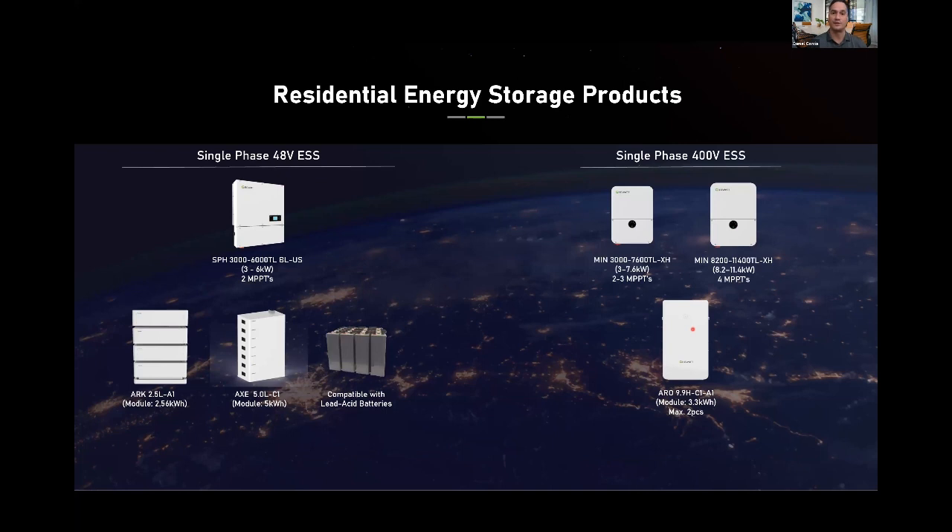For residential energy storage products with UL certification: on the left is our first version, a 48-volt battery solution compatible with our 48V ARK and AXC batteries as well as lead-acid. This product is very popular in Latin America due to its smaller capacity and lead-acid compatibility. The single-phase battery-ready inverter is now a 400-volt solution, launched last January, and is currently only compatible with our ARO battery.